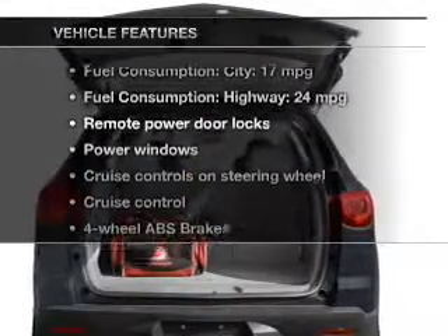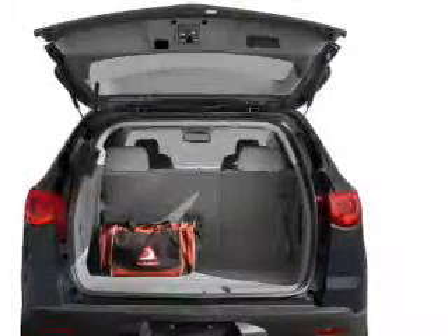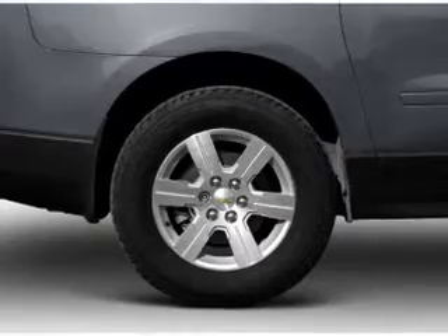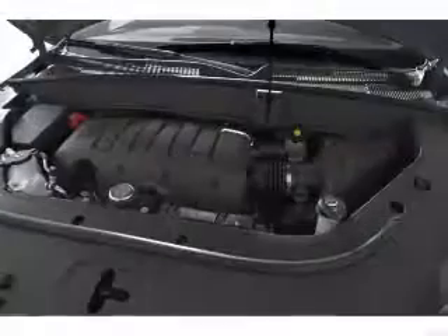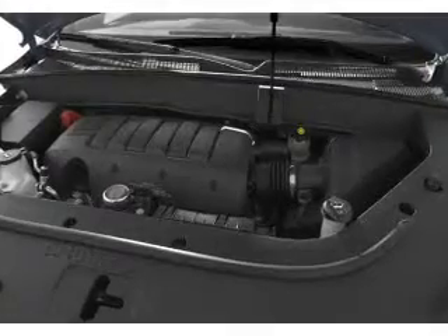Enjoy these notable features included in this vehicle: power door locks, power windows, cruise control, an AM/FM stereo with a CD player, satellite radio, power mirrors, and an alarm system.